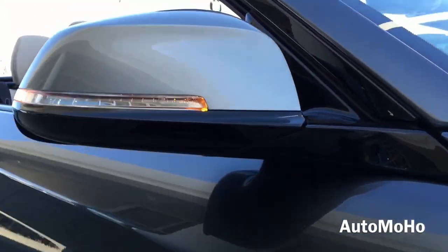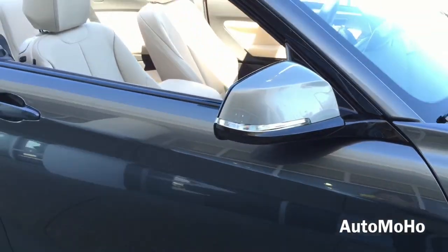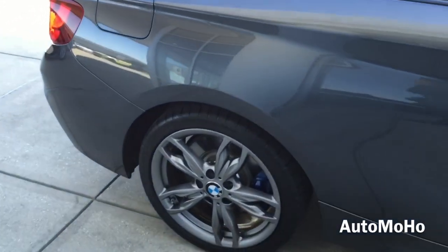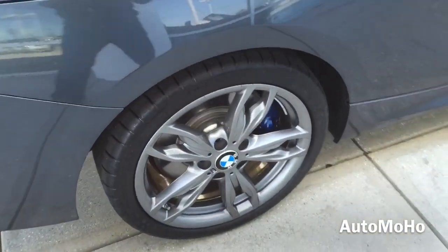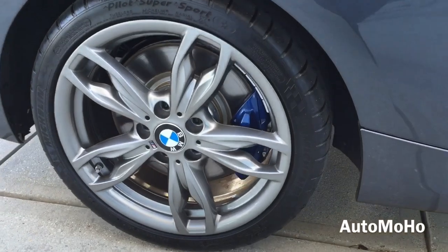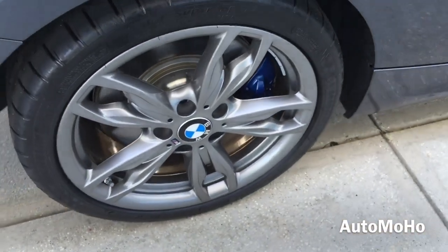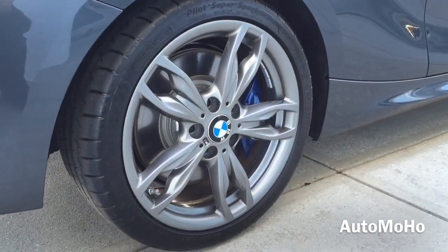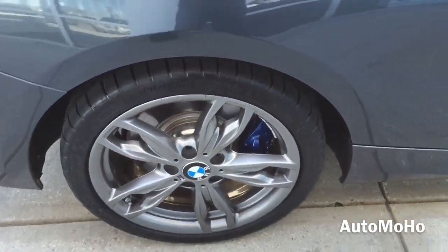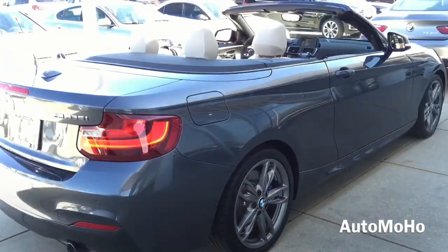Body color side view mirrors feature integrated turn signal indicators. Rear wheels are also 18 inches and come staggered in width with 245/35 performance tires. Behind the rear wheel is also a set of internally ventilated brake discs with blue brake calipers. It also comes with a 5-link fully independent rear suspension in lightweight steel and adaptive M suspension with electronically controlled dampers exclusively tuned for the M235i.